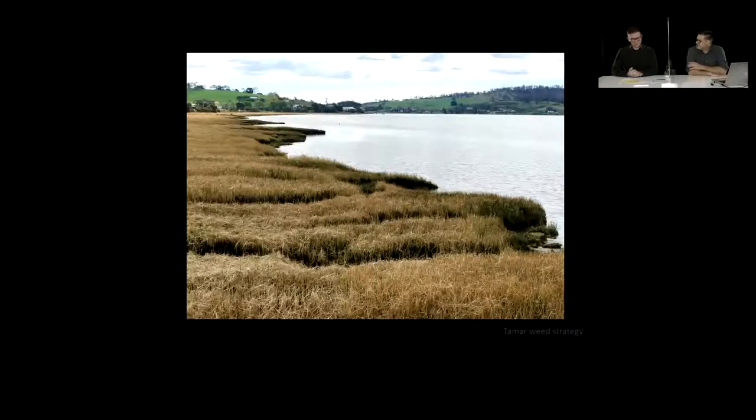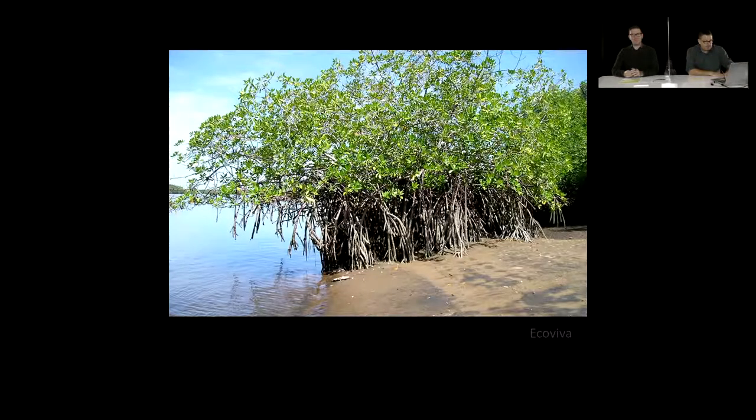Moving on to mangroves — there are none in Tasmania, as they are mostly tropical or temperate species and Tasmania is just a little bit too cold. There are some in Victoria, which are globally as far from the equator as anywhere on Earth. Mangroves usually occur on mud flats on coasts and are really important not just for ecosystems and providing habitat for lots of important organisms, but also for their economic importance — they provide nurseries for commercially important species where they occur.